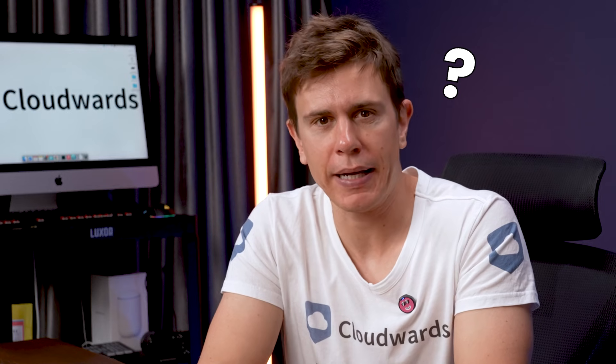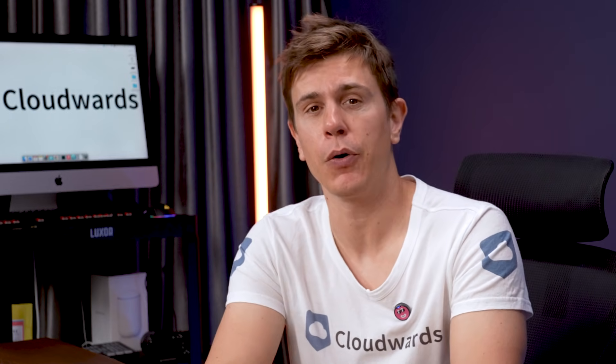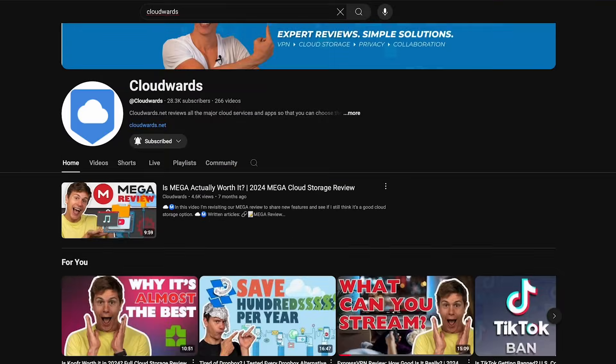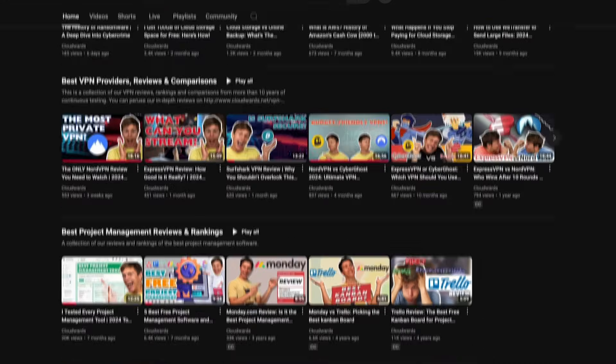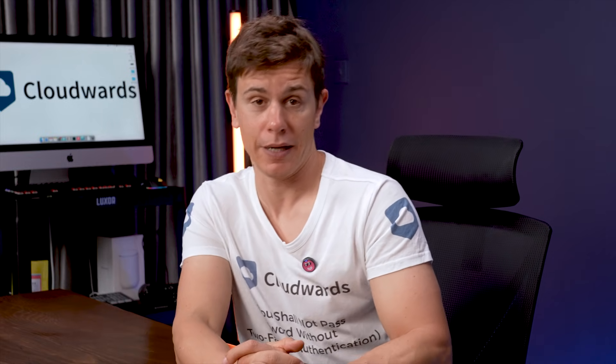How many others aren't backing up files on their Mac to the cloud? Making a YouTube channel about cloud storage services, I decided to make a video about that, sharing the best cloud storage for Mac so you never end up like my friend.